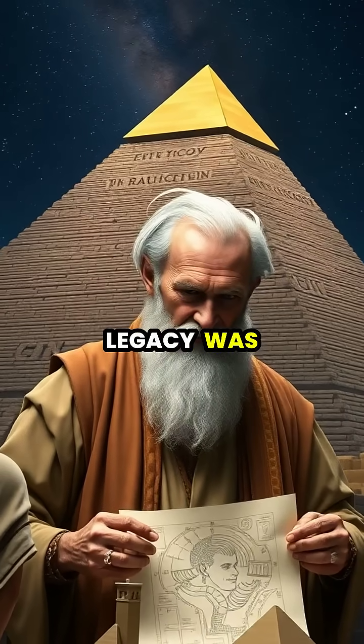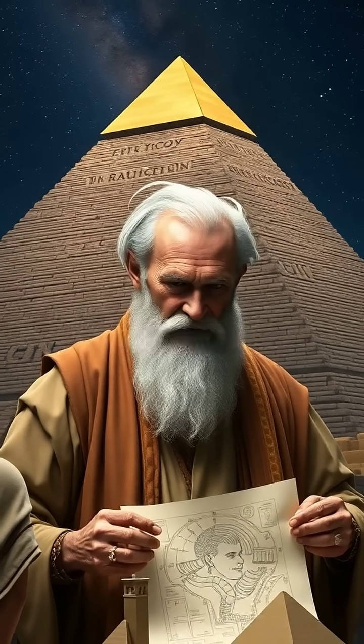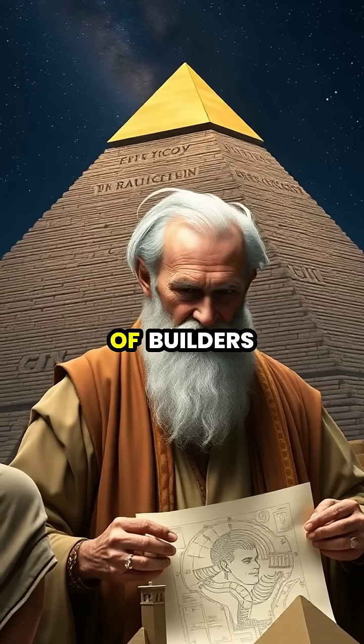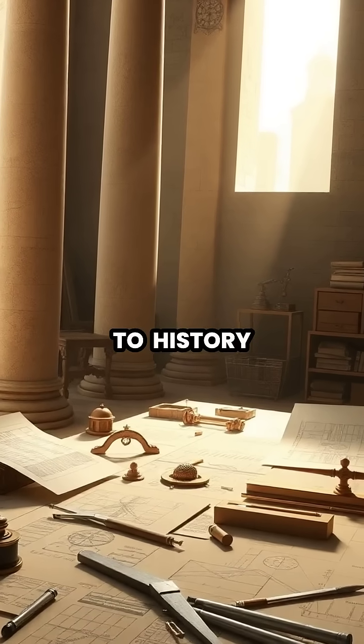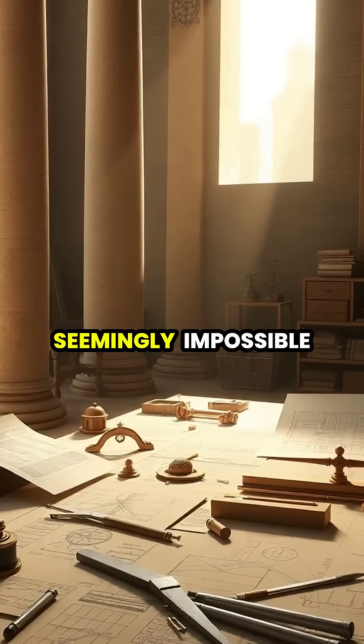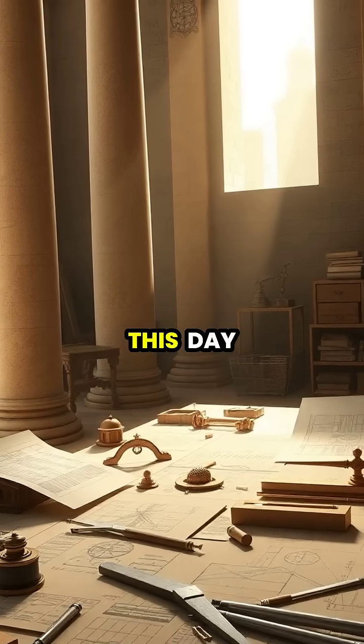His greatest legacy was not just the pyramid itself, but the knowledge he passed down to future generations of builders. Though his name may be lost to history, his brilliant solutions to seemingly impossible challenges continue to astonish engineers to this day.